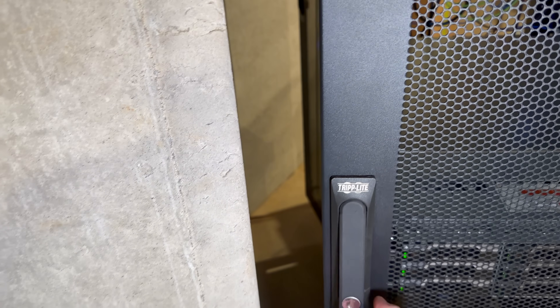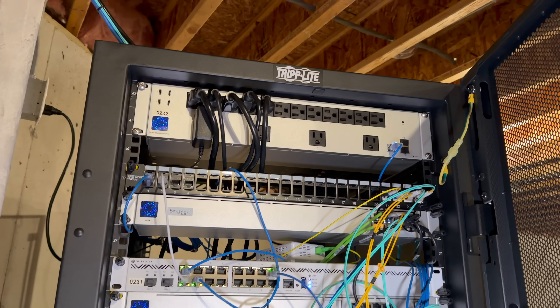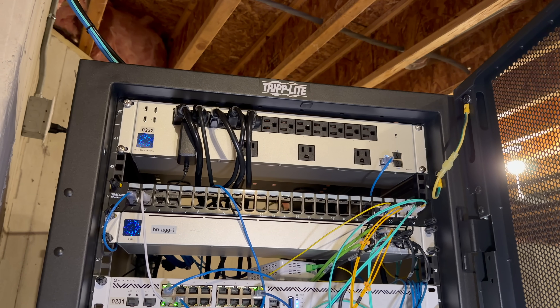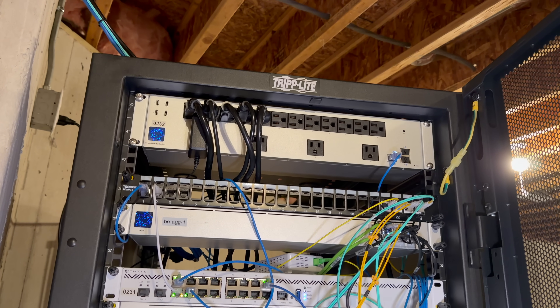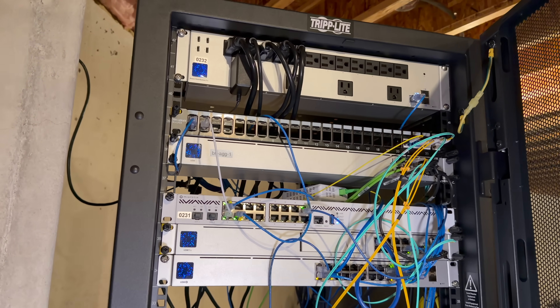This is the rack that a lot of you have seen in my data center series. I am building a data center at my house, and this rack has all of my servers and most of my networking. At the top, we have a UniFi Power Distribution Pro — that's basically a rack power strip where I can remotely control the outlets. Because I'm often not here, I want to be able to remotely troubleshoot things.